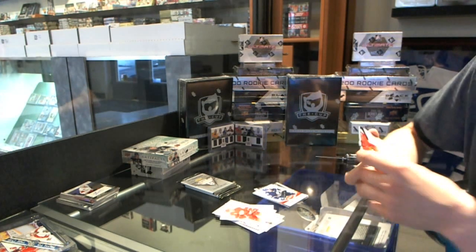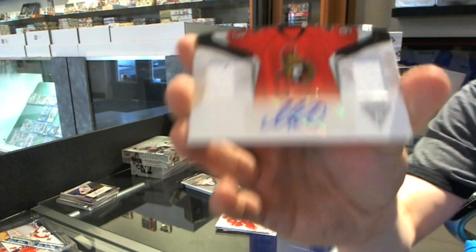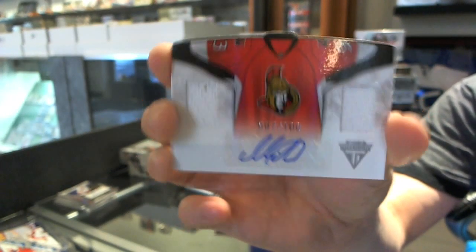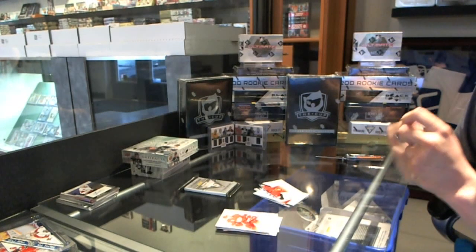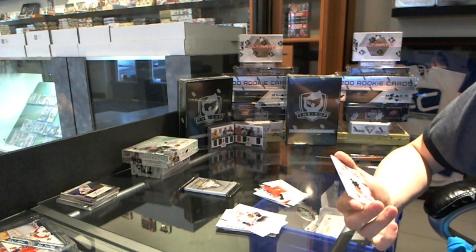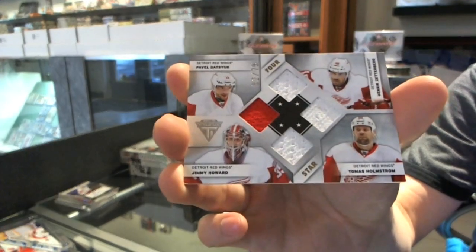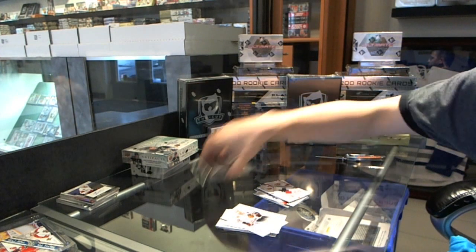We've got a Home Sweater Dual Jersey and Autograph numbered 7 of 100 for the Ottawa Senators — Mika Zibanejad. We've got a 4-Star Quad Jersey numbered 52 of 75 for the Detroit Red Wings — Henrik Zetterberg, Thomas Holmstrom, Jimmy Howard, and Pavel Datsyuk. Good Wings.